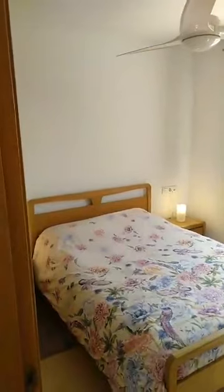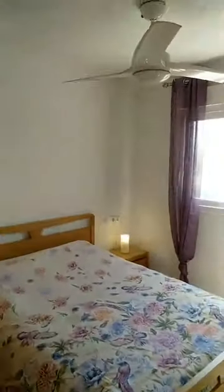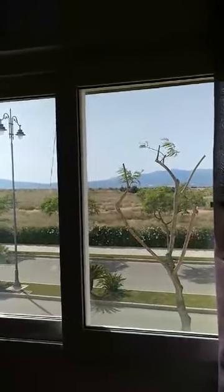We proceed into the property and come to the master bedroom, which is perfectly fitted and kitted. The property is sold furnished and is actually on the market at 69,900 euros. What we see now are the views from the bedroom towards the golf course and the Sierra Espuña.